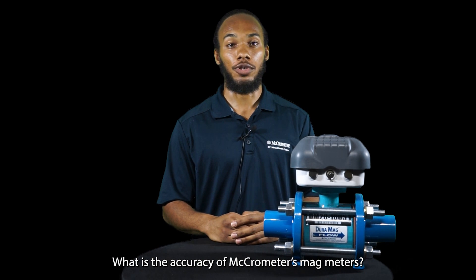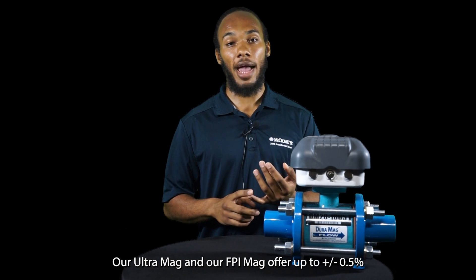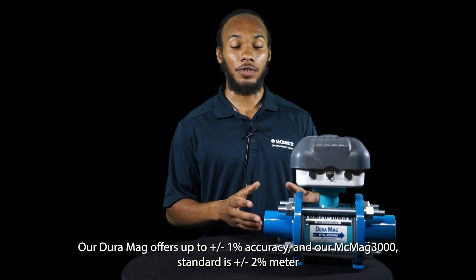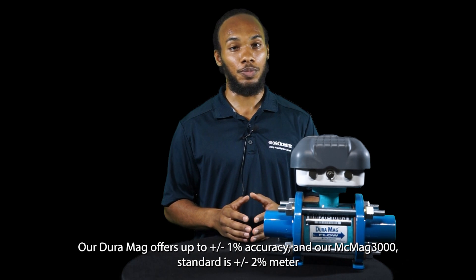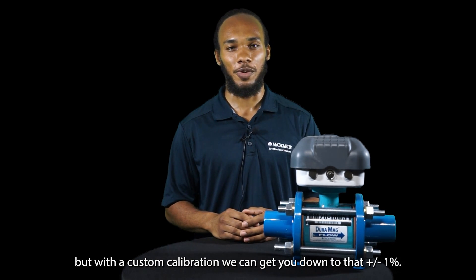What is the accuracy of Micromer's MAG meters? Depending on your product, it may vary. Our Ultra MAG and our FPI MAG offer up to plus or minus half a percent. Our Duramag offers up to 1% accuracy. And our MCMAG 3000 standard is a plus or minus 2% meter, but with a custom calibration we can get you down to plus or minus 1%.